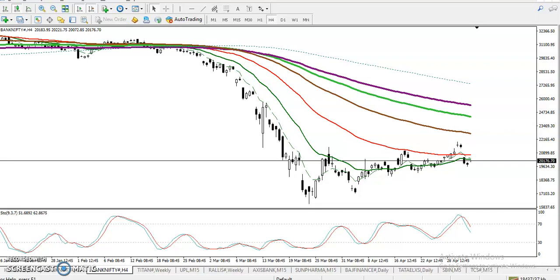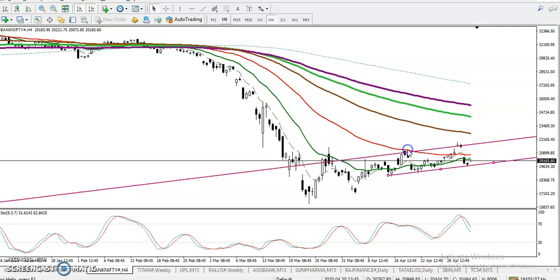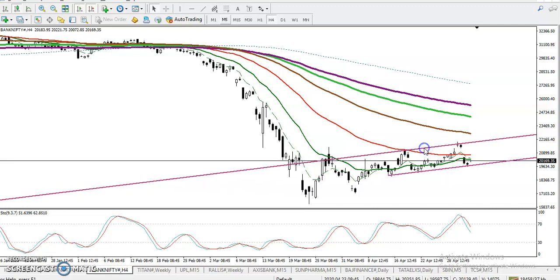This is Bank Nifty on the H4 chart. According to the moving average, Bank Nifty is still running in a downtrend. But looking at the range, Bank Nifty is trying to run within this range. Connecting the most recent swing points — here, here, and here — we can see price trying to run from this area. Right now it's just below this supporting zone, and we are expecting price will again push up toward this level.